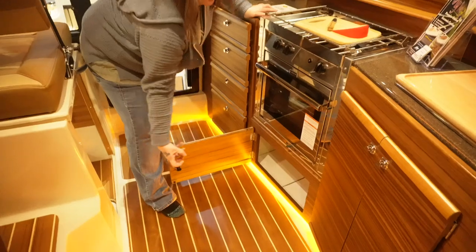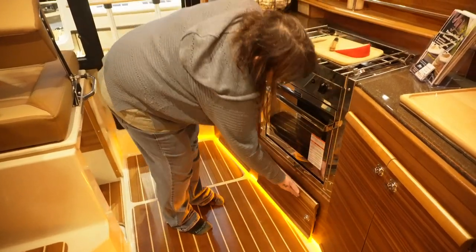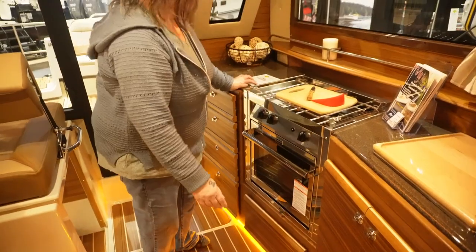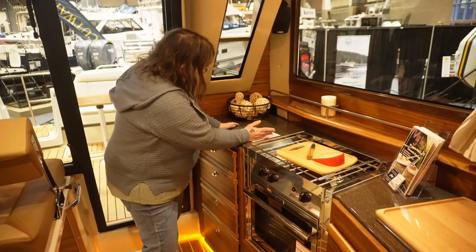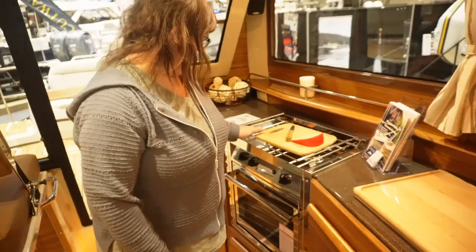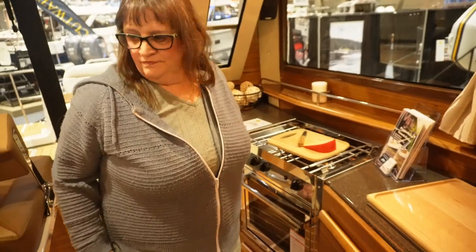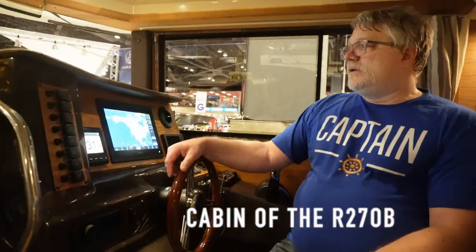One thing I would miss is the pull-out shelf for pots and pans — one of those shelves would end up holding that. I like having the big space on this side of the stove. The RT29 has the same two-burner propane stove with an oven.